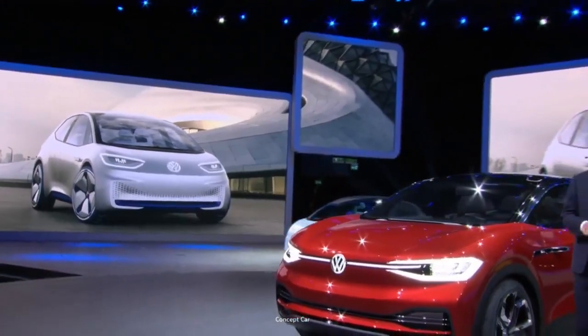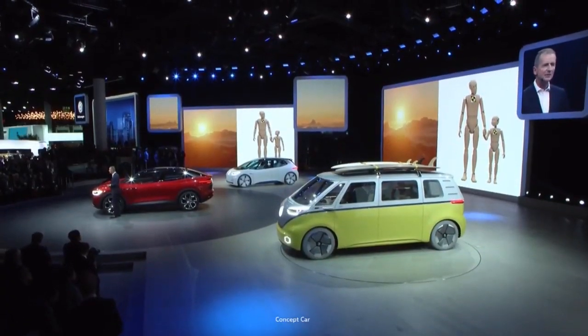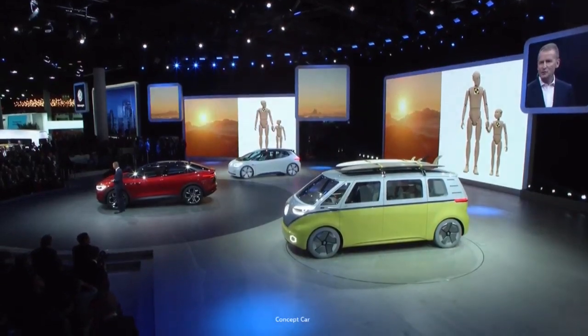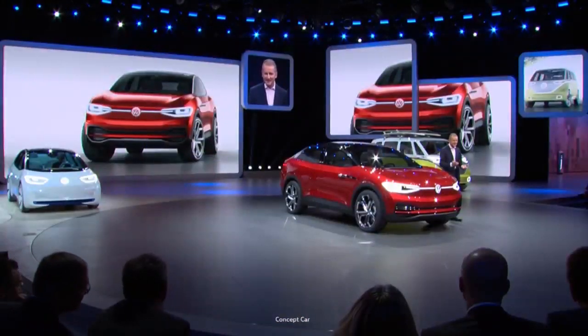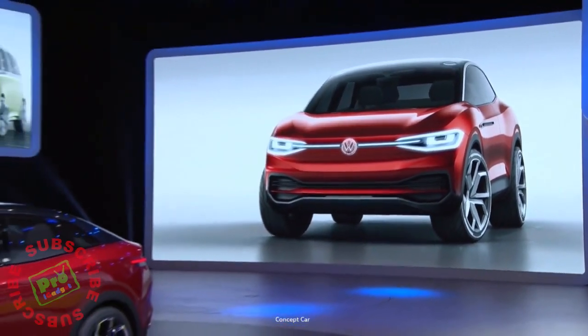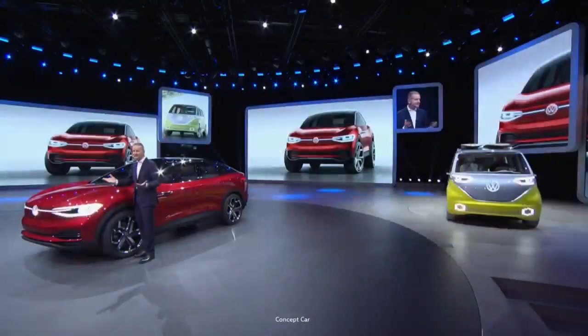The Golf of the future must once more be a Volkswagen. Thanks to powerful assistance systems, the number of accidents is going to decrease considerably. We want to shape the future of cars — 23 all-electric cars worldwide by 2025. And to achieve that goal, we're going to invest 6 billion euros in electromobility over the next five years. That's what we're showing you at this year's Frankfurt Motor Show.